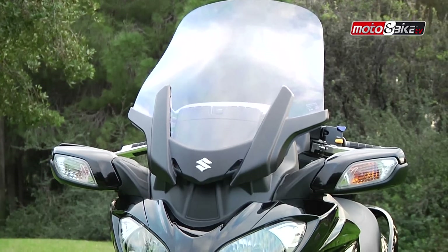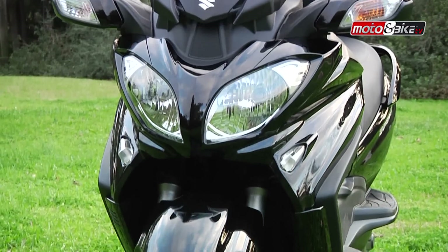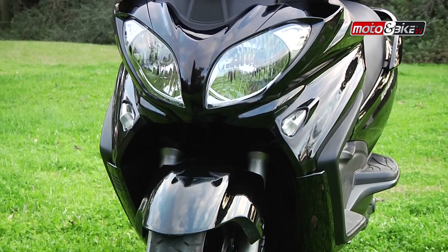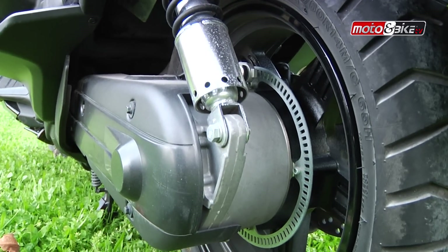Οι αναρτήσεις του Bergman αποτελούνται από ένα τηλεσκοπικό πιρούνι 41 χιλιοστών με διαδρομή 110 χιλιοστών για μπροστά, και από δύο αμορτισέρ με διαδρομή 100 χιλιοστών με ρύθμιση προφόρτισης ελατηρίων.